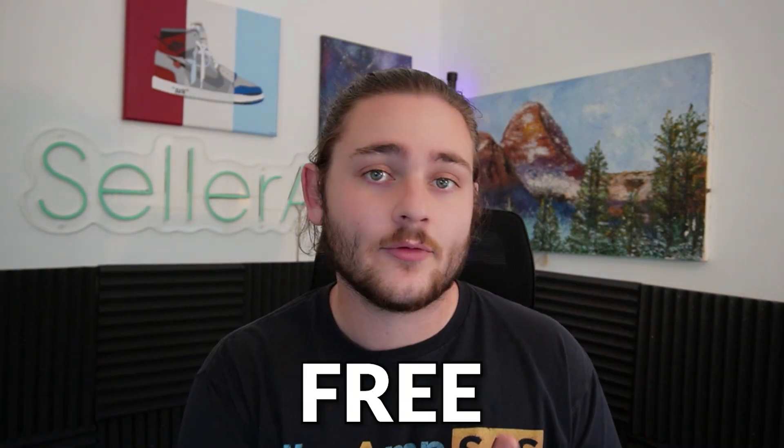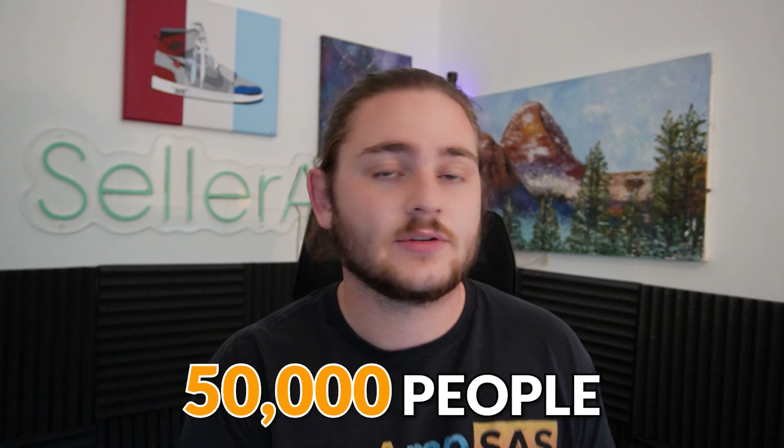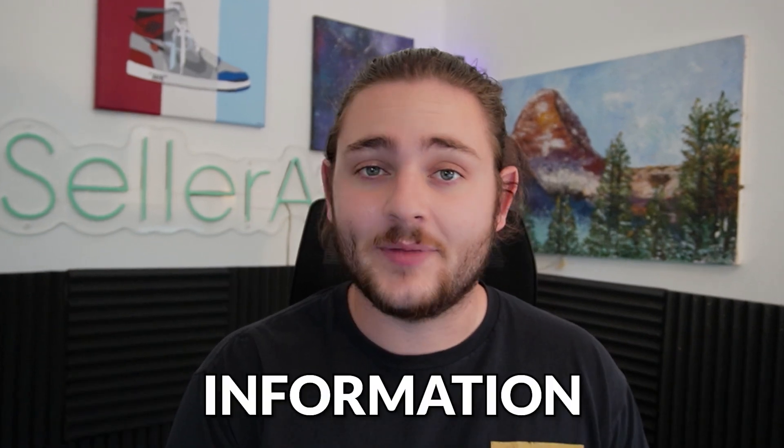Before we jump in, if you want even more free resources to learn how to sell on Amazon, the link directly beneath me is our completely free Amazon seller Discord community. There are over 50,000 Amazon sellers in there with a ton of free information. Let's go ahead and jump into the video.